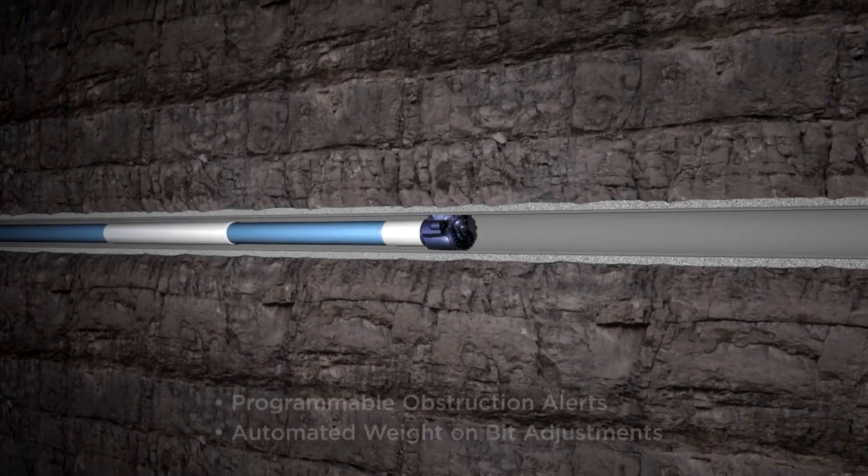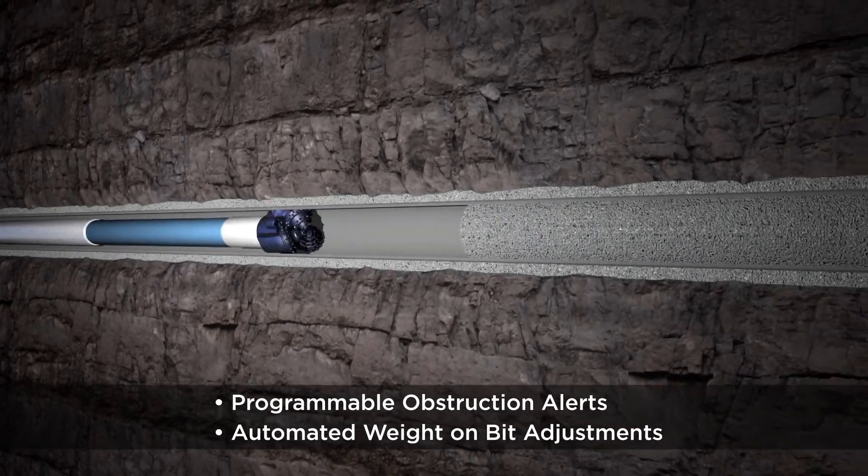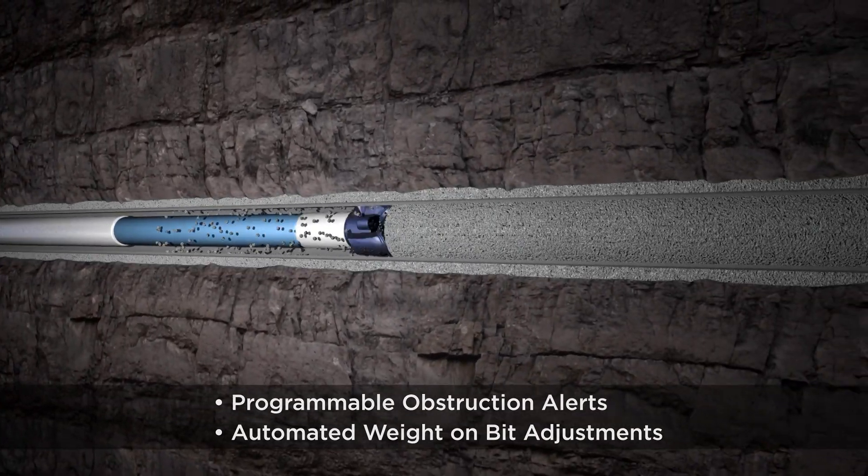Programmable obstruction alerts such as plugs and target depths, and automated weight on bit adjustments, vastly reduce the chance of motor stalls or damaged equipment.